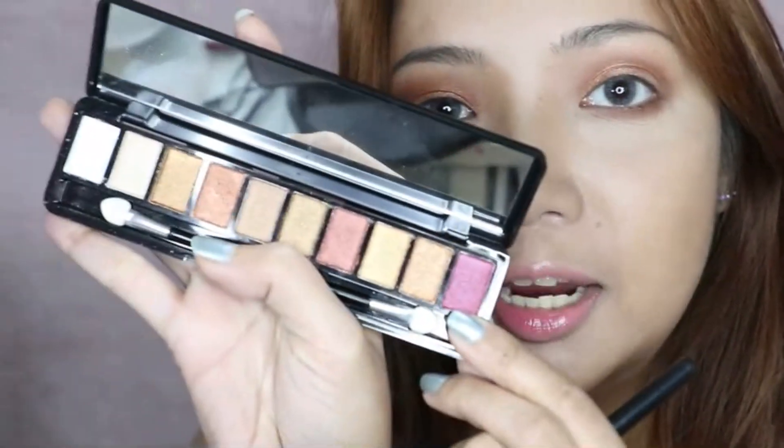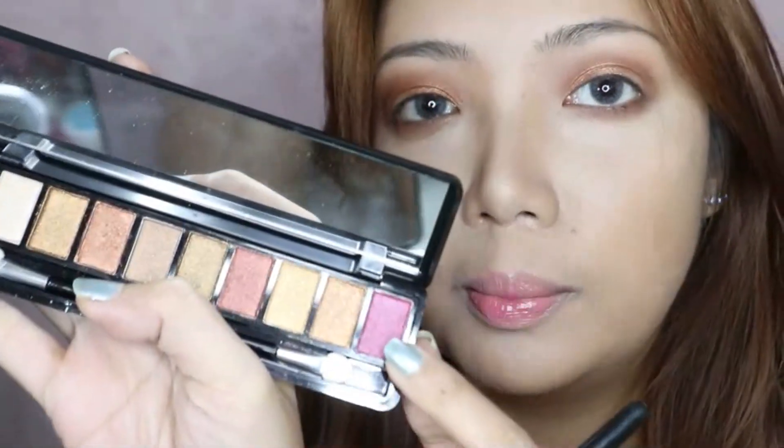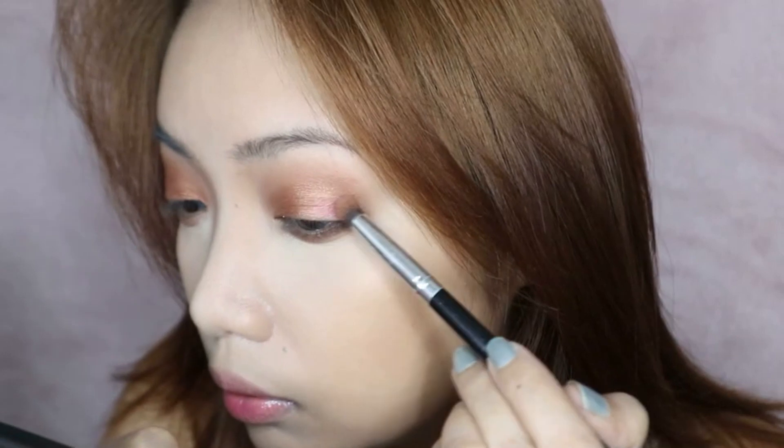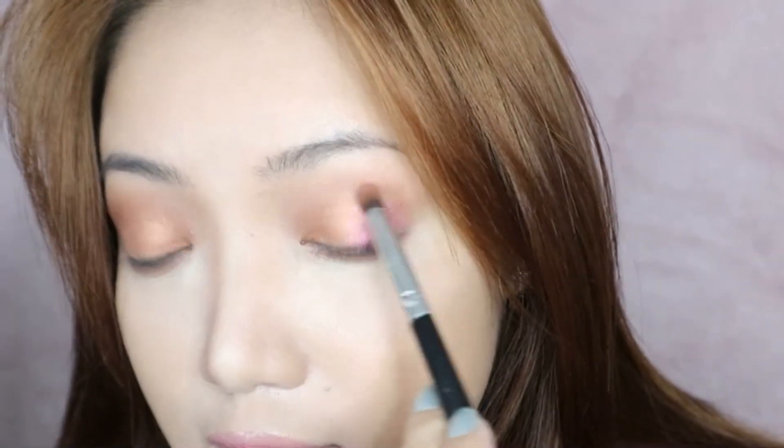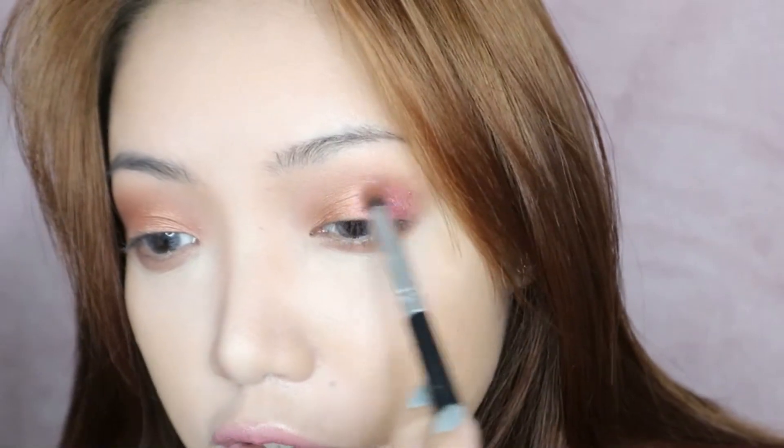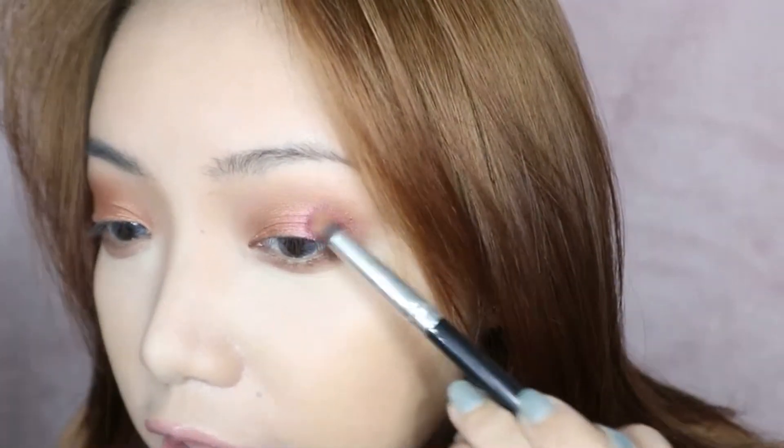I'm also going to use this color to contour my nose. The only thing I wish it had is a darker brown. I'm going to apply this more colorful shade — it's the most colorful shade out of all of them, everything else is just neutral — on the outer corner of my eyes to see if it makes a difference. Wow, that looks so good! I definitely love this shade. I feel like this color really saved the look, and blending the two together looks so nice.